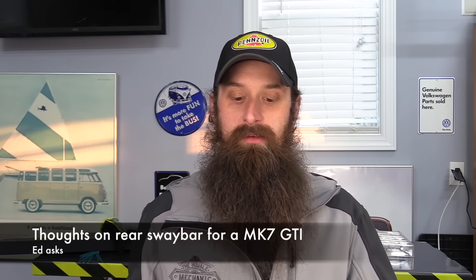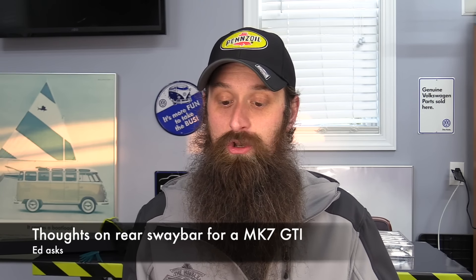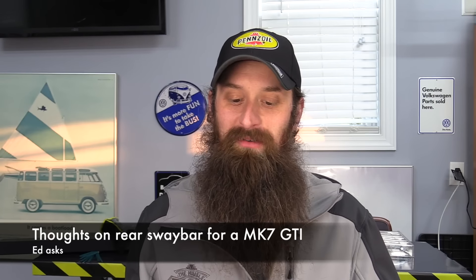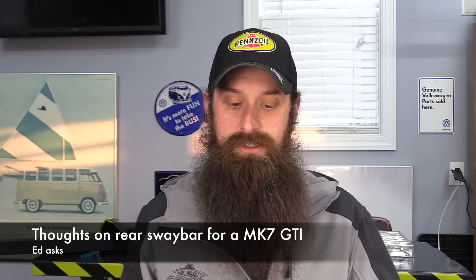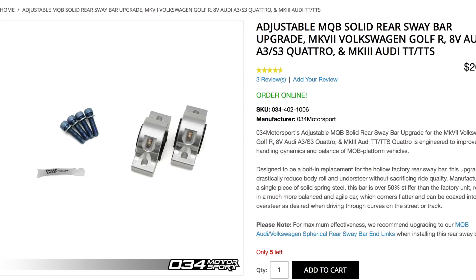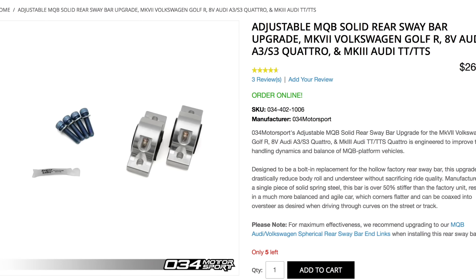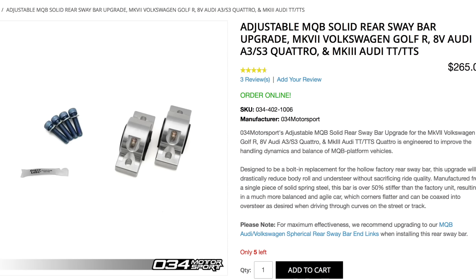Next one comes from Ed. He had an H&R rear sway bar on his TDI Jetta Sportwagon and was pleased with how it performed handling wise. His new Mark 7 GTI Sport is a ton more fun, but he's wondering if another rear sway bar might be a good investment. He doesn't want to monkey around with changing the stock springs. They do make a couple of rear sway bars for your car. O34 Motorsport seems to be the one I would get — it looks like a very well-made piece. Everything I've ever bought from O34 has been top notch, and I really like that they have grease fittings on the bushings for the rear sway bar. There are other companies — H&R makes one as well.